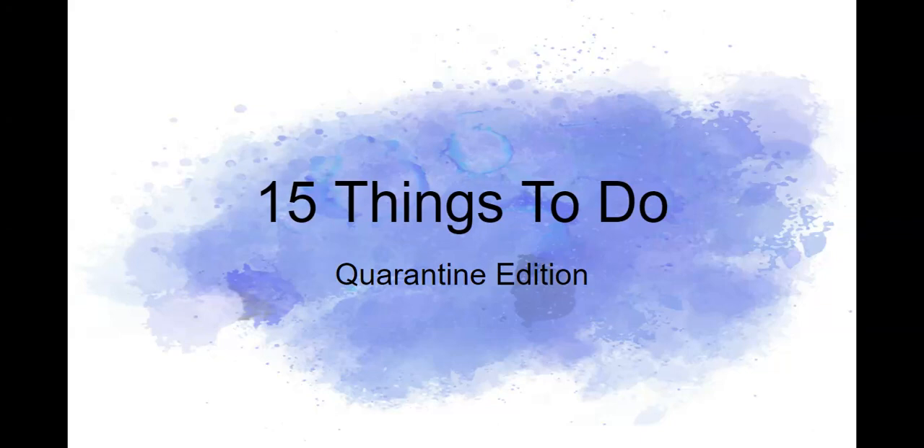Welcome back to another video. Today I have brought to you 15 things to do, quarantine edition. I have some things that I'll go into more in depth in a different video, but right now I'm just giving you some ideas. Let's get started.